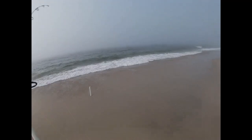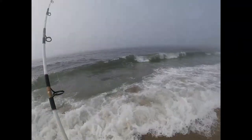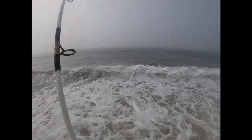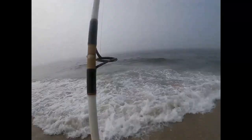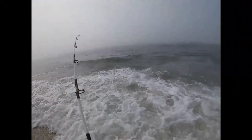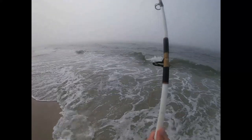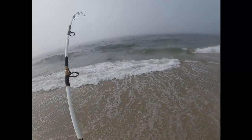The shark is jumping out of the water. The shark is flying out of the water. He's going to go for another run here. Little guy.